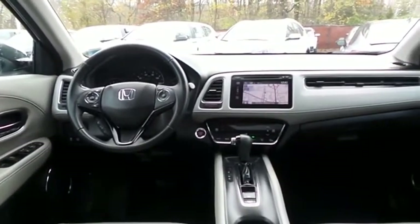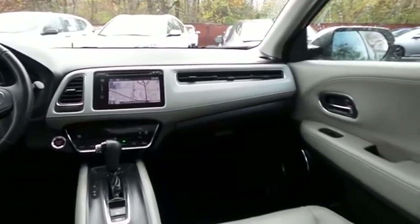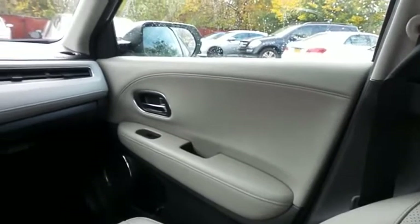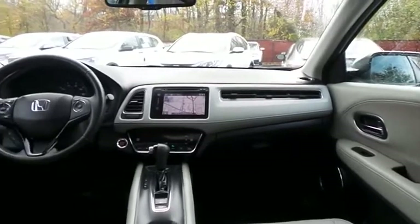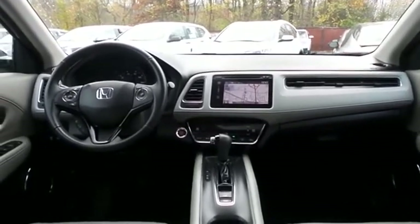It has a leather-wrapped telescoping steering wheel with paddle shifters and radio controls, with a six-speaker 180-watt sound system with CD player, HDMI port, USB port, Bluetooth audio, HD radio, XM satellite radio, Pandora capabilities, and smartphone integration.